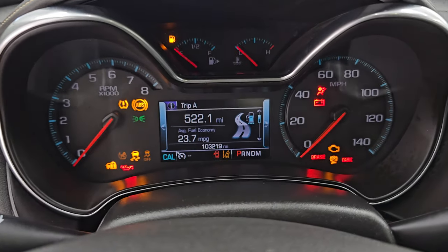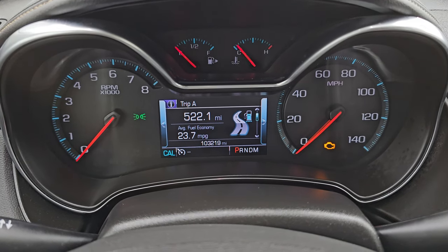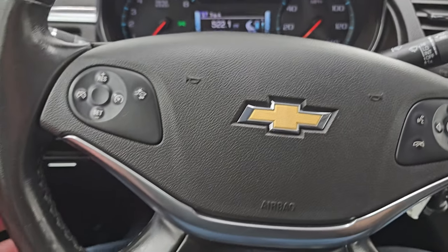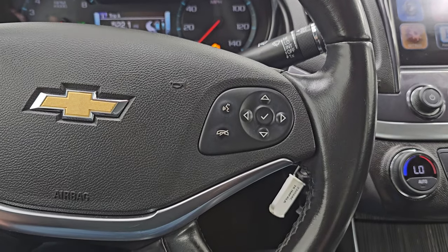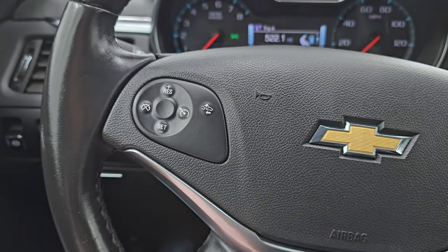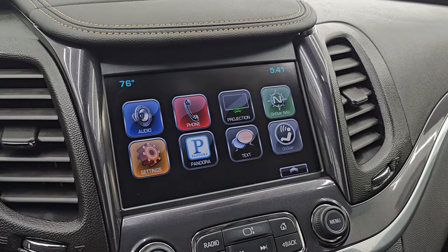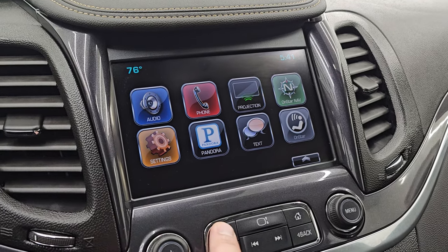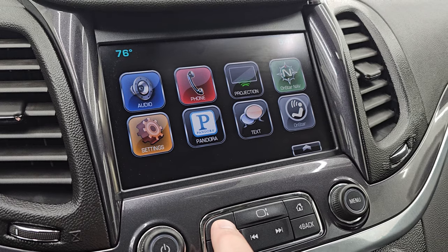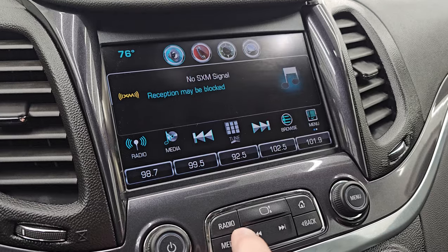Hopping inside, you can see this one has 103,219 miles on it. The instrument cluster is very nice and clean. It comes with a leather-wrapped steering wheel with Bluetooth and information center controls on the right, cruise controls on the left, and forward collision warning controls. It comes with the Chevy MyLink radio — you can project your cell phone to the screen via Android Auto or Apple CarPlay, which is great since this one doesn't have factory navigation. Put your phone up there with Waze or Google Maps and it's like you have nav right on the screen.